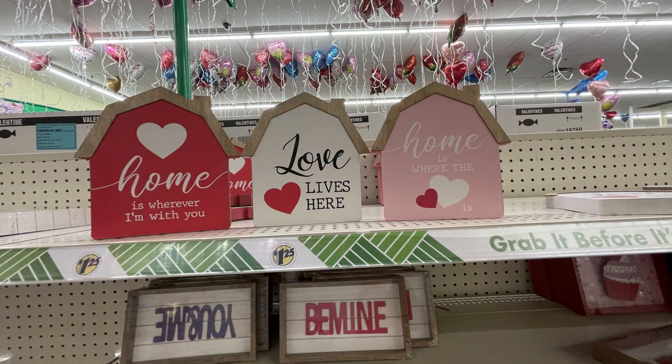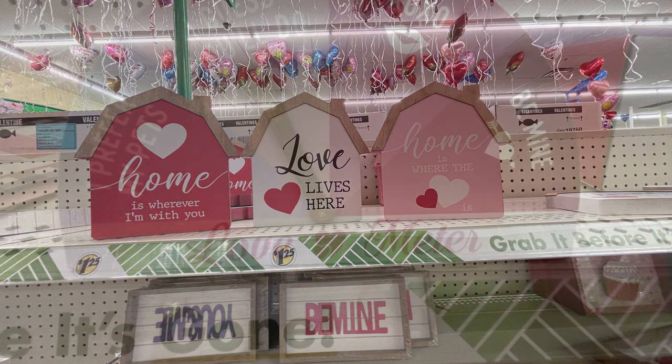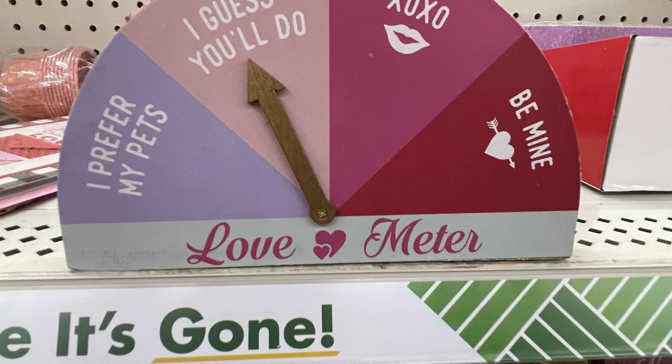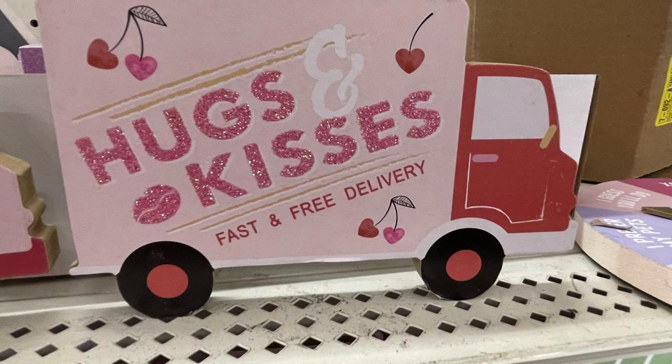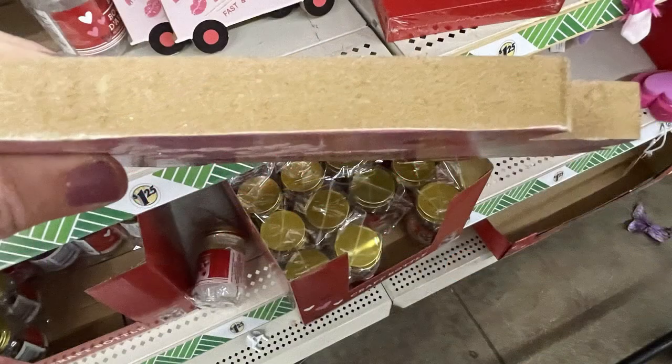They restocked the shelf with little houses and barns, and also had a love meter sign about half an inch thick, plus two trucks that are also about half an inch thick.